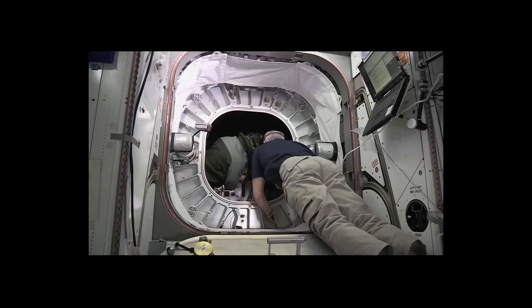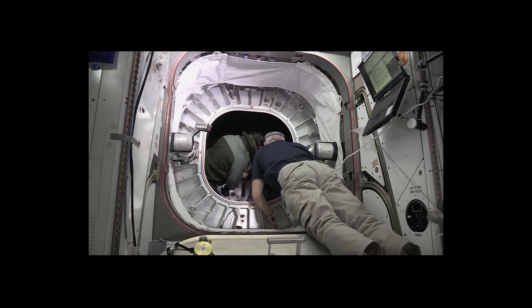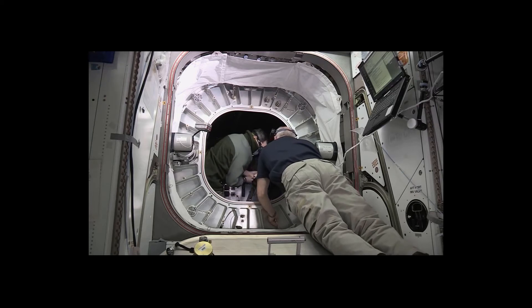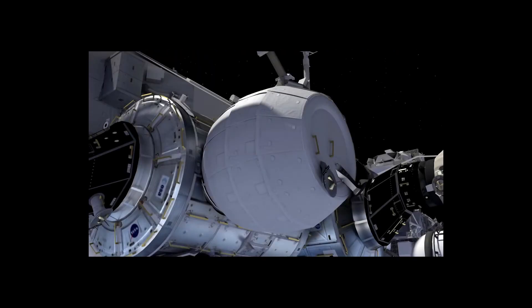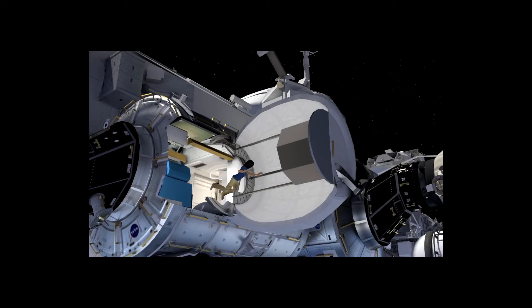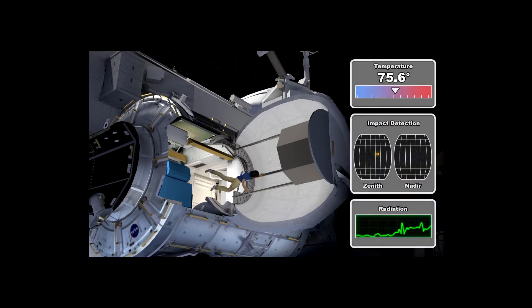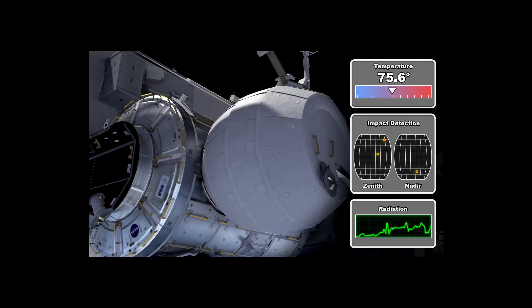A little over a week later, astronaut Jeff Williams and cosmonaut Oleg Skripochka would be the first people to enter BEAM to do tests and install new equipment. BEAM performed very well as part of the ISS, with NASA announcing that the module would stay attached until at least 2020 as a storage area, with options to extend its use until 2022. But it again exceeded expectations — so well, in fact, that in July of 2019 it received another extension that would see the BEAM module being used on the ISS until 2028.